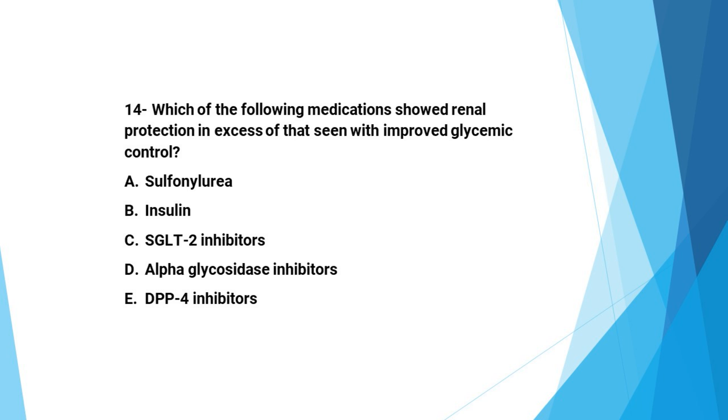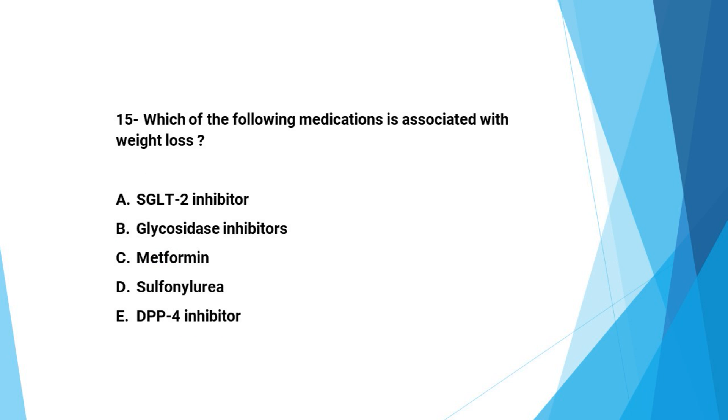Next question: Which of the following medications show the strongest renoprotective benefit? The answer is C, SGLT2 inhibitors. Next question: Which of the following medications are associated with weight loss? A: SGLT2 inhibitors, B: alpha-glucosidase inhibitors, C: metformin, D: sulfonylurea, E: DPP4 inhibitors. The answer is A, SGLT2 inhibitors.